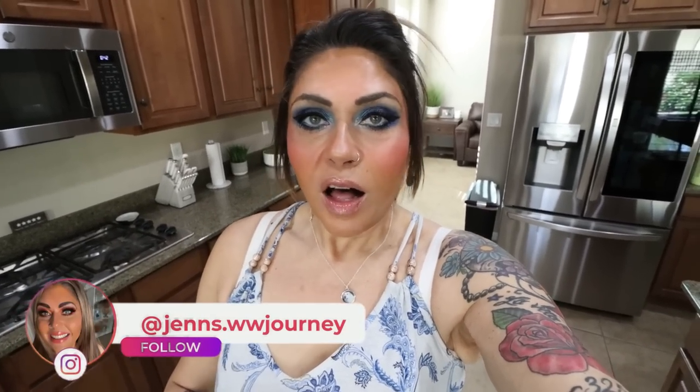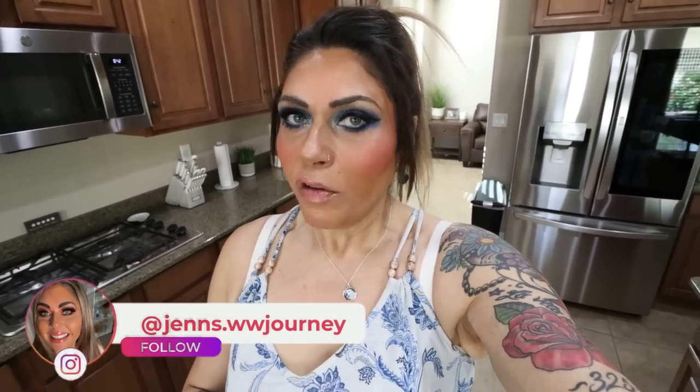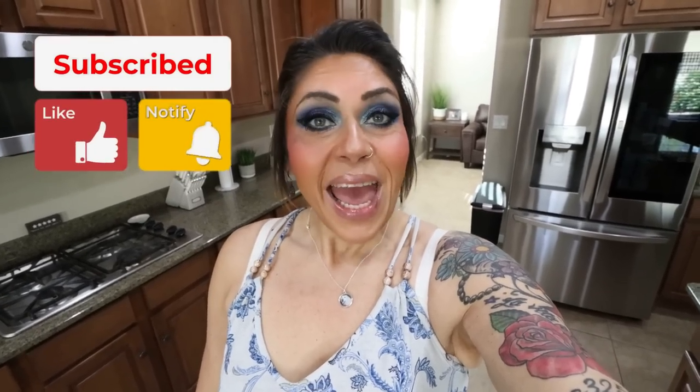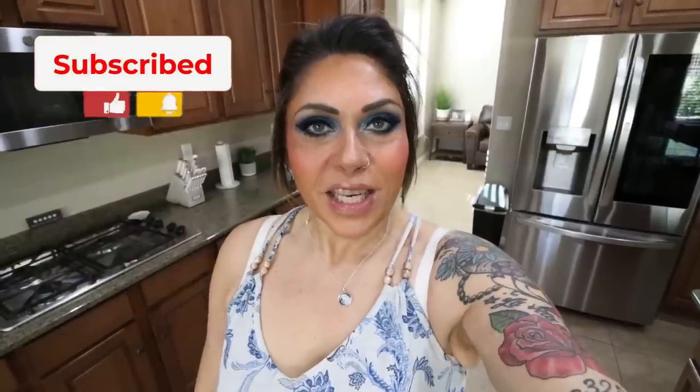Hi friends, welcome back to my channel and a very special welcome if you're new here. My name is Jen. I'm a certified weight loss and nutrition coach. I follow Weight Watchers and I count calories and macros. Happy Saturday — it is Saturday, so it's grocery haul day. I have quite a big haul from two stores. If you're excited, give this video a big thumbs up and subscribe if you're not, because we do grocery hauls every Saturday and I upload five videos every single week.